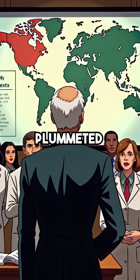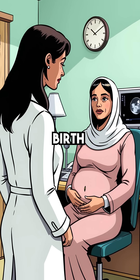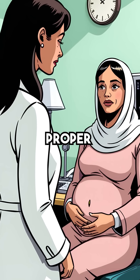Infant mortality rates plummeted worldwide as doctors detected problems early. Birth defects could be identified months before delivery. Dangerous pregnancies became manageable with proper monitoring.